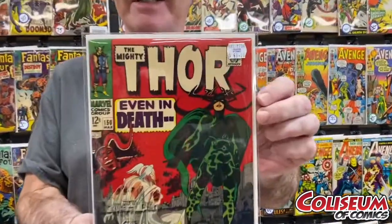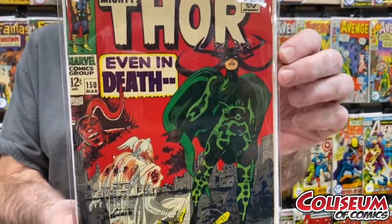Next up, I got a Thor, number 150. This one's only $60. Man, this cover is just gorgeous. I have this stand in there, about to get them. 7.5 condition.